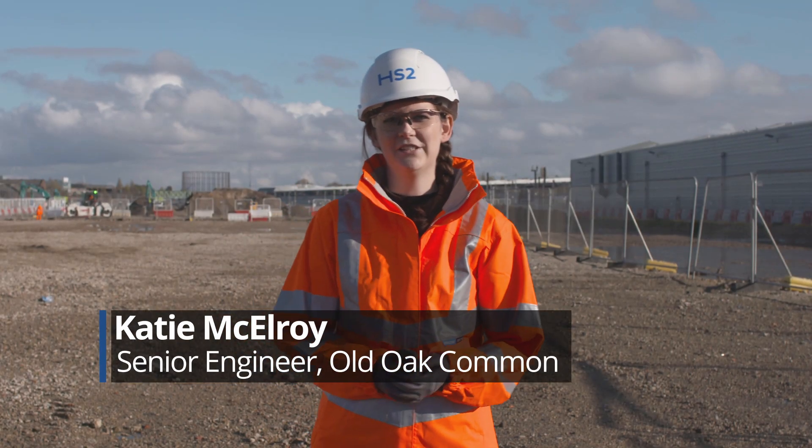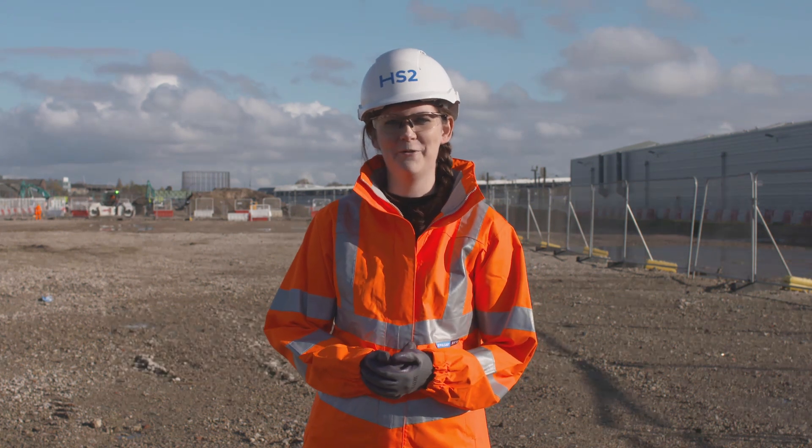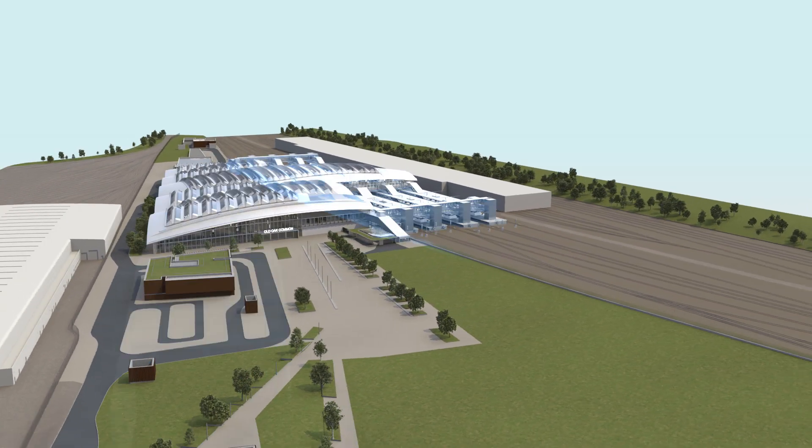At Old Oak Common in West London, construction has started on what will be the biggest newly built railway station in the UK. The construction of the station will be a feat of engineering and will be carried out in three main phases.